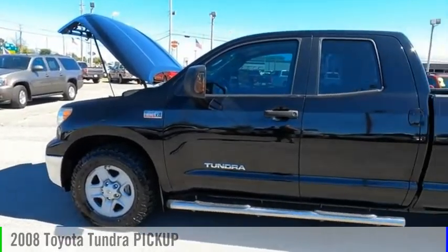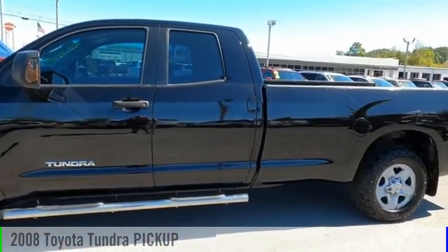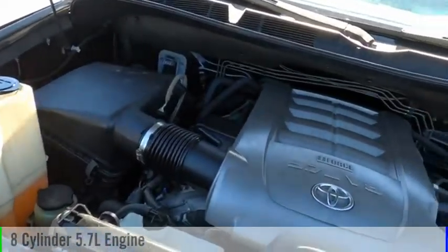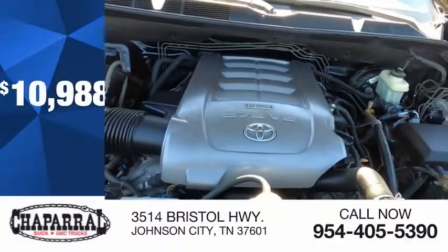Take a ride in the 2008 Tundra. This vehicle is powered by a two-wheel drive, eight-cylinder, 5.7-liter engine, and is priced below $15,000.